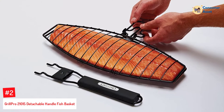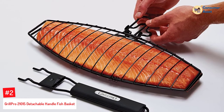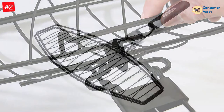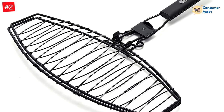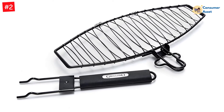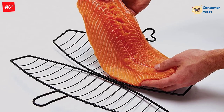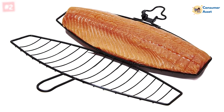Number 2: Grill Pro 21015 Detachable Handle Fish Basket. Grill Pro is one of the most well-known names in the market for cooking and grilling utensils, popular for the quality they offer. Weighing only 1.4 pounds, this fish basket is lightweight, letting you grill different types of fish without straining your hand. It comes with a detachable soft grip handle that is cool to touch, so you won't burn your hand while grilling. The basket uses non-stick, durable, rust-proof wires and is large enough to hold a fillet measuring 16 inches in length. The locking lid ensures the fish does not fall into the grill while barbecuing.